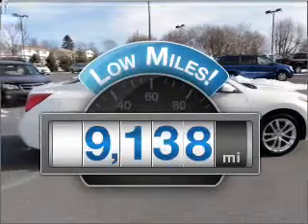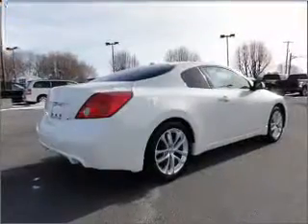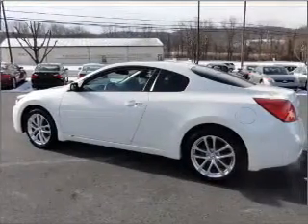Low mileage is an important factor in your purchase, and this vehicle delivers a low odometer reading with a reliable six-cylinder engine connected to a manual transmission that will keep you in touch with your vehicle.